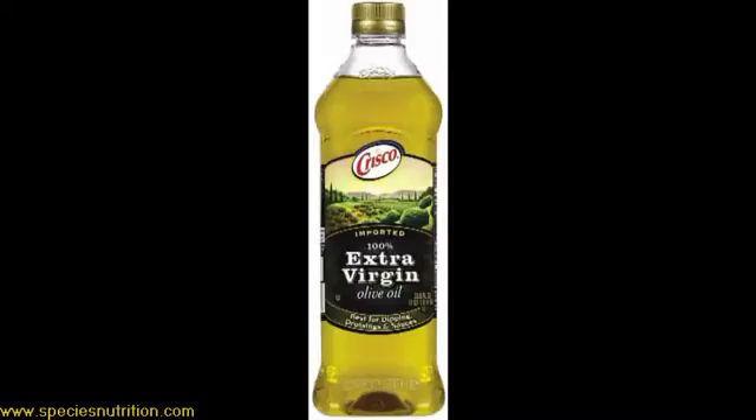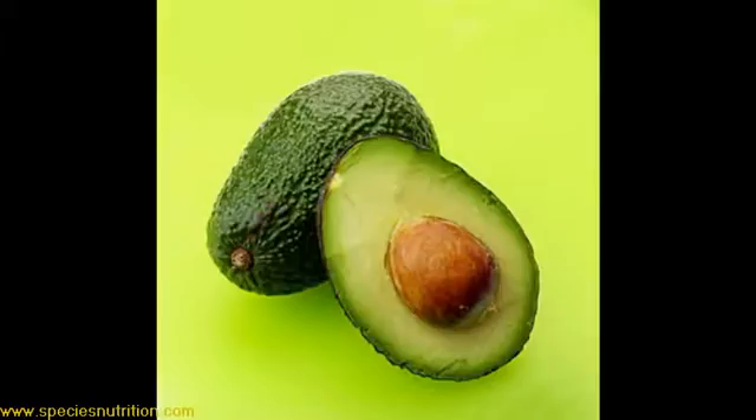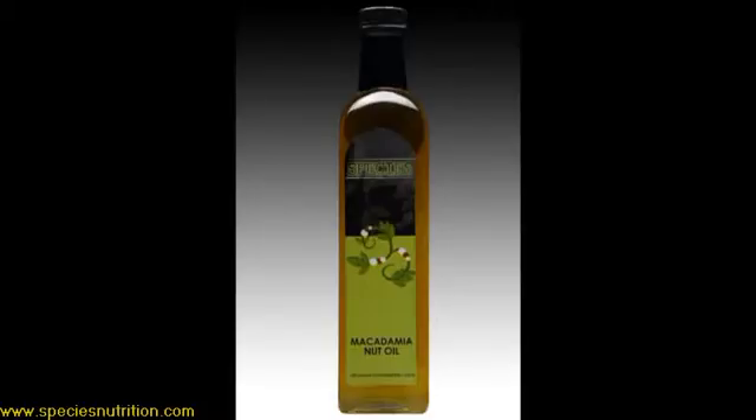There are three main sources of monounsaturated fat that we talk about in the diet. One comes from extra virgin olive oil, which is a mainstay in the Mediterranean diet. Another comes from avocado oil, which is not quite that tasty. And a third comes from macadamia nut oil. Macadamia nut oil seems to be the new kid on the block in the monounsaturated fat family, predominantly because it's a little more scarce, but now that it's coming around more, people are starting to ask questions about it.